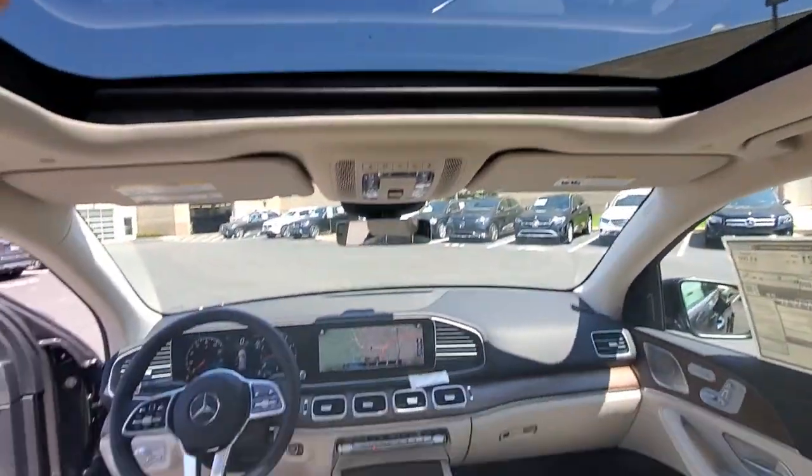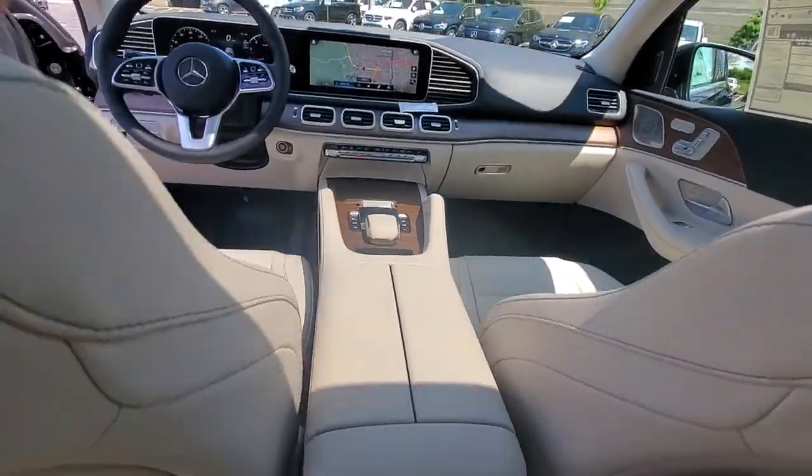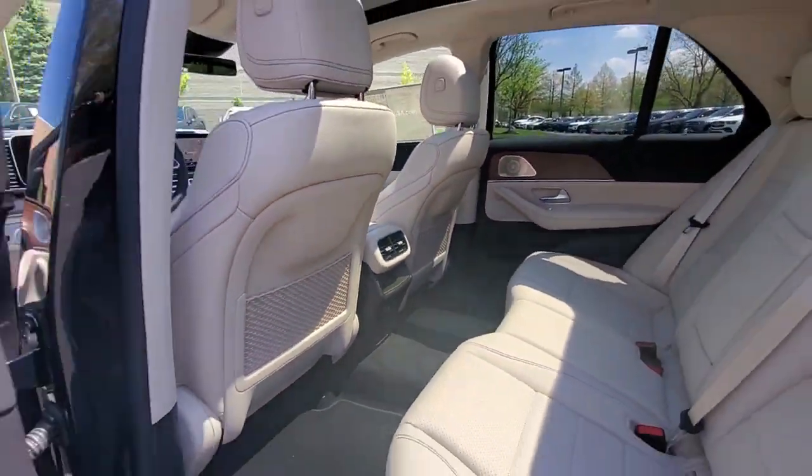Additional highlighted options include: Moonroof, Woodgrain Interior Trim, Premium Sound System, Satellite Radio, Power Lift Gate, and Fog Lamps.